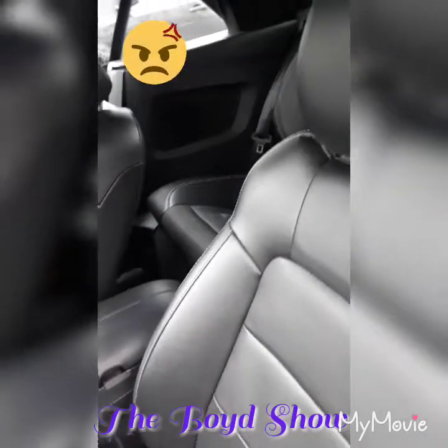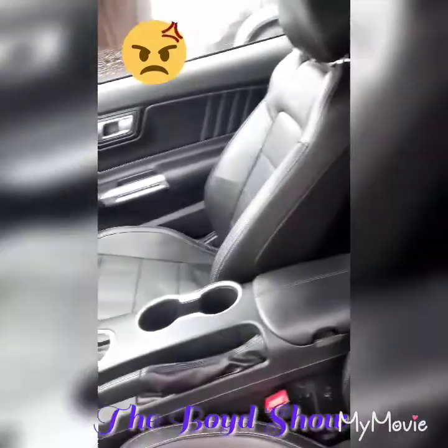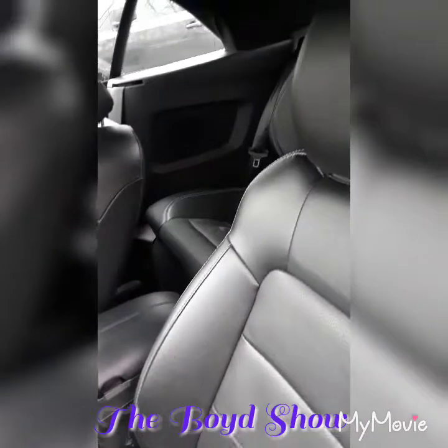Now the only thing that trips me out is the back seat — dude, there's no room back there. This car is not built for you to have a family. If you've got kids in the back seat, they are not gonna be able to fit back there because there is literally no leg room. The front seat is literally touching the back seat — there's no leg room at all.